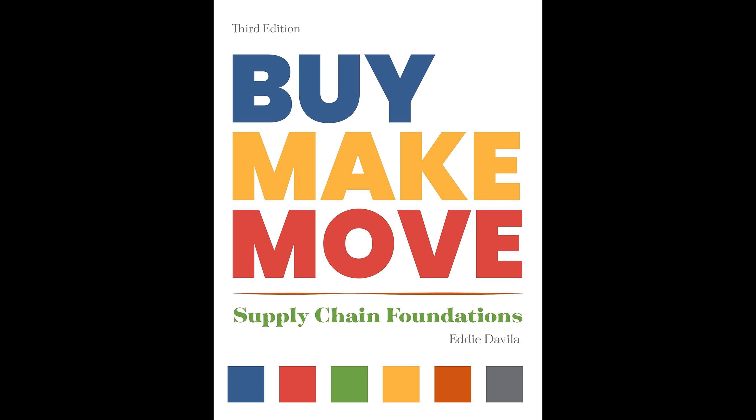The book also highlights the significance of business processes and project management in the context of supply chains. Efficient business processes streamline operations and improve efficiency, while effective project management ensures that supply chain projects are completed on time and within budget.